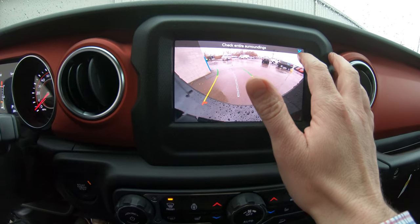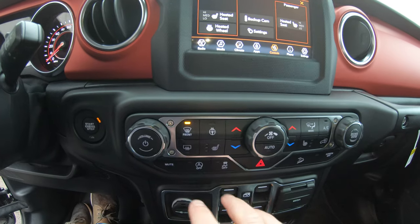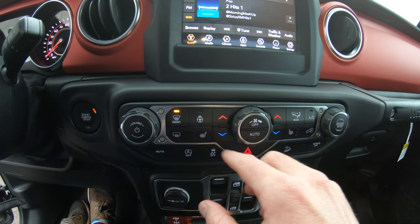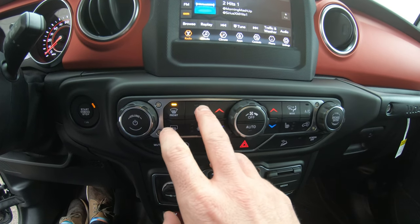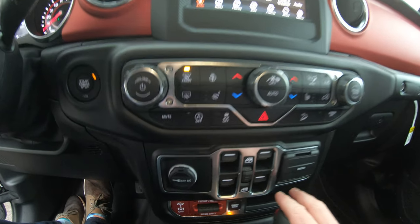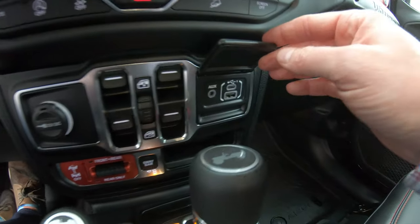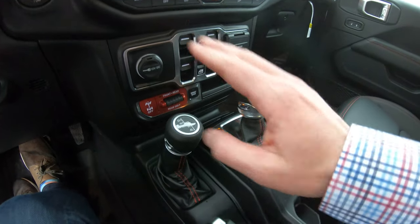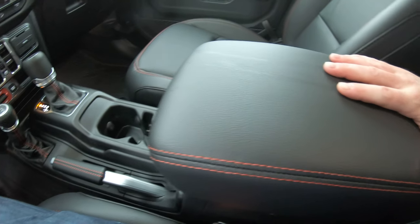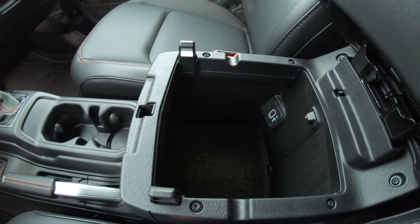It does have the factory backup camera. Right here in the center, we have a second option for your climate controls — you can adjust them through the radio or right here. You also have a second option for your heated steering wheel and heated seats; the buttons are all located right here. Underneath that, we have a 12-volt DC plug. All your power windows are located right here in the center, and all your media capability right here on the side. Automatic transmission, four-wheel drive system right here. Two cup holders in the center and a nice leather-wrapped armrest. Underneath that armrest, we have two compartments — one smaller one up top and one larger one underneath.